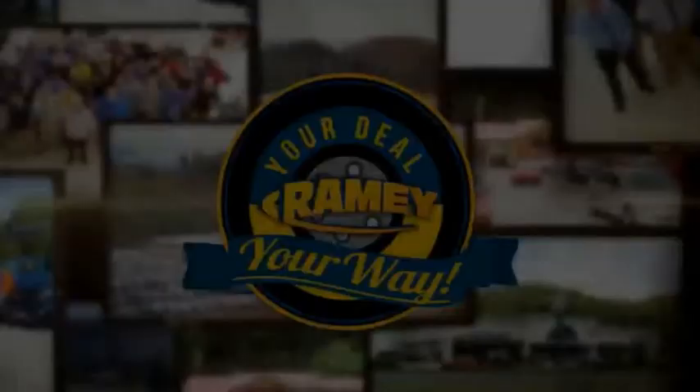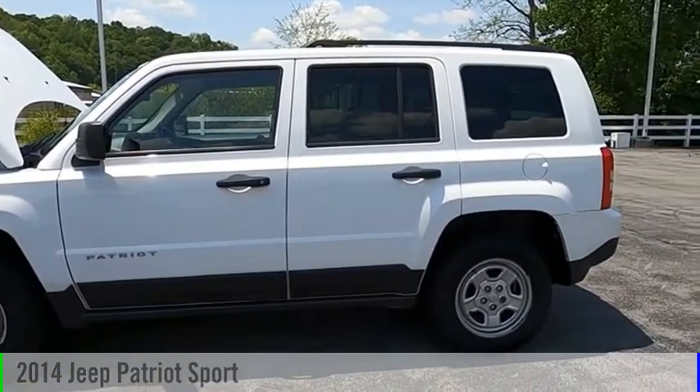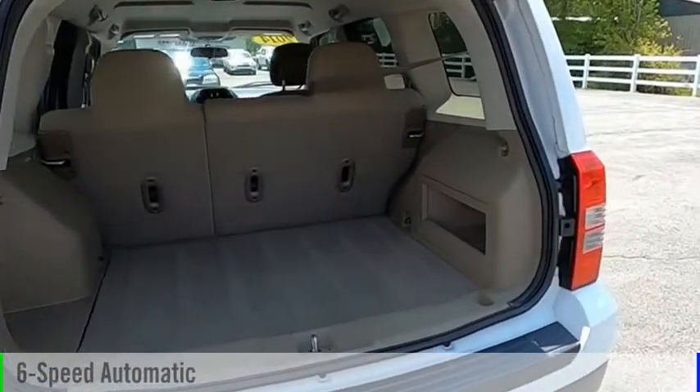Amy, it's your deal, your way. Come test drive the 2014 Patriot. This vehicle is powered by a four-wheel drive, four-cylinder, 2.4-liter engine, and comes with a six-speed automatic transmission.